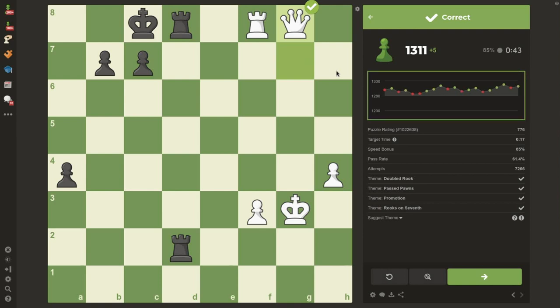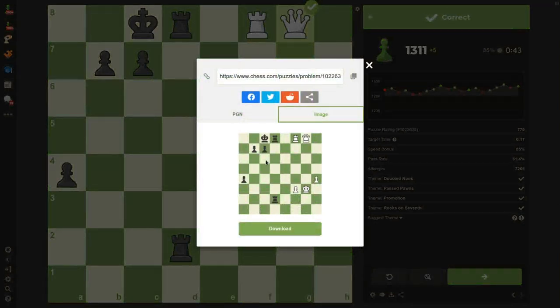I also see my performance on past puzzles. This is useful to be able to see the previous puzzle so that I can try to build up a streak and focus on accuracy. I can also see this puzzle's rating, target time, speed bonus, pass rate, and other information. At the bottom, I can also see comments from other members who tried to solve this puzzle. I can download the puzzle, or I can click share to get an image, to get the PGN, or a link if I want to pass it on to friends or other people who might want to try the puzzle.